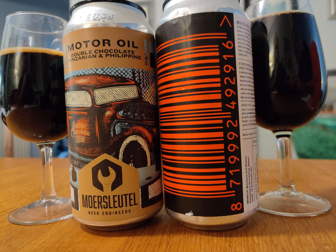So we have the red and black can, and then we have another one which is their motor oil series — it's a double chocolate motor oil with both Tanzanian chocolate and Philippine chocolate. The reason we have these two beers is not because of the webshop but because of the De Molen Guild, which is their subscriber club. It's bi-monthly — every other month they release somewhere between 12 and 16 beers in a shipment. The first shipment came out the last week of June.